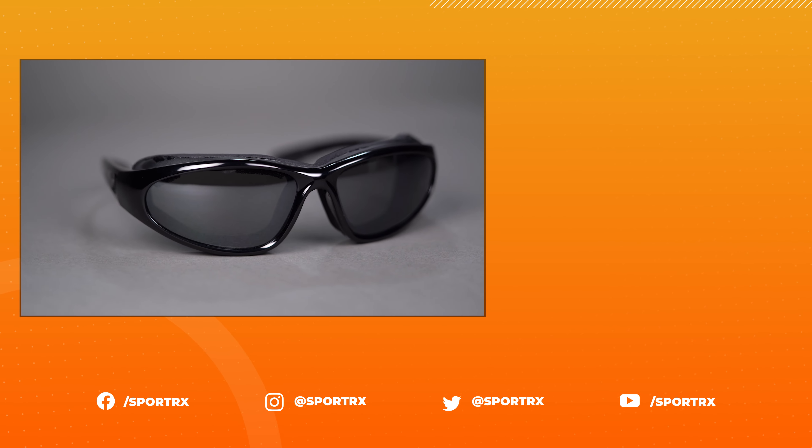The Bora is also available in prescription, and yes, the RX lenses will also be Z87 rated, with SportRx's custom lens offerings as well as our unique sport-optimized lens combinations, including Progressives.